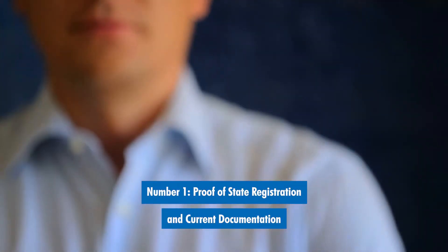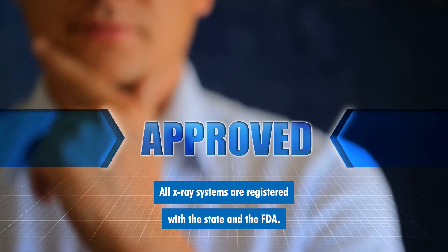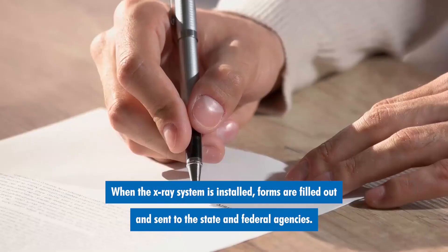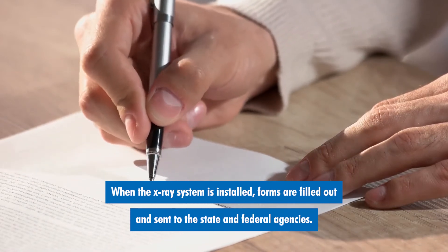Number one: proof of state registration and current documentation. All x-ray systems are registered with the state and the FDA. When the x-ray system is installed, forms are filled out and sent to the state and federal agencies.